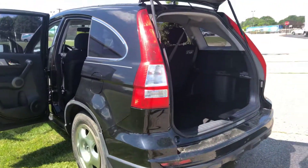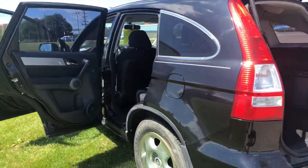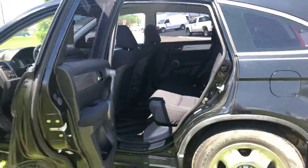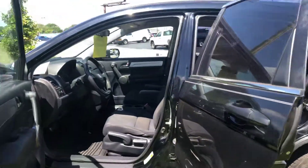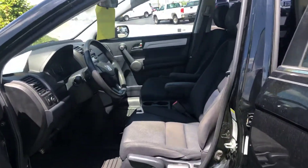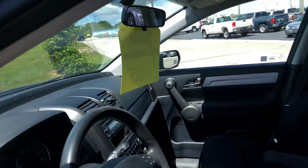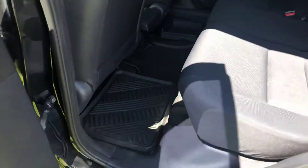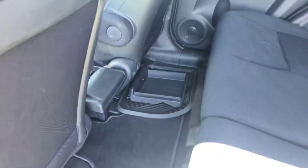It's black outside with a black cloth interior. It's got power windows, power locks, air conditioning and heat of course. It's in really, really good condition. It has rubber mats in the front and in the back to keep your floorboards nice and clean.